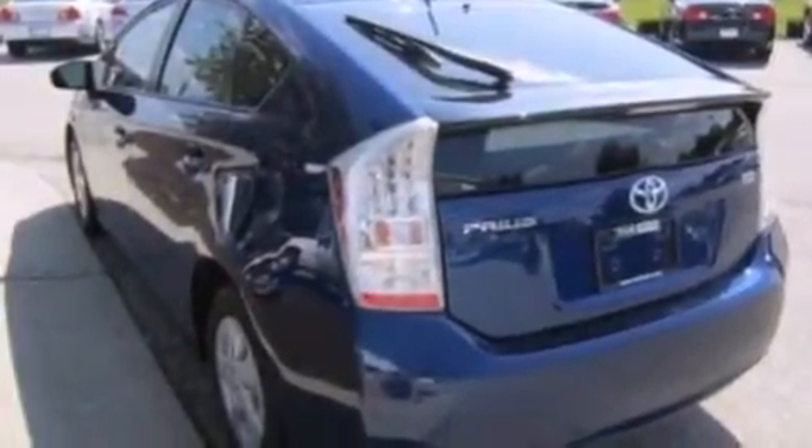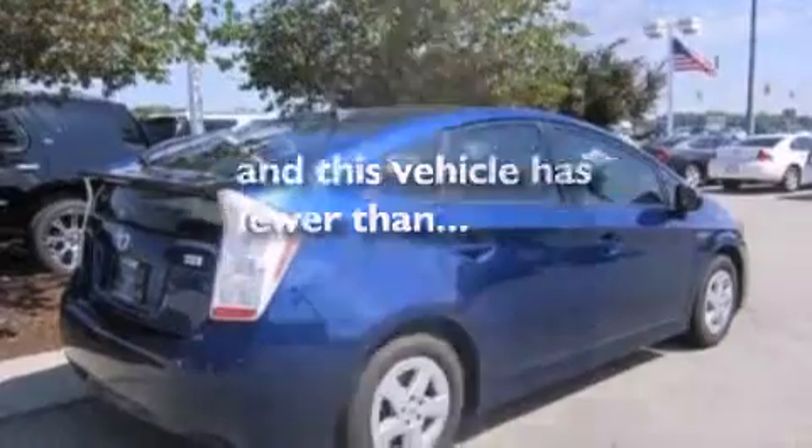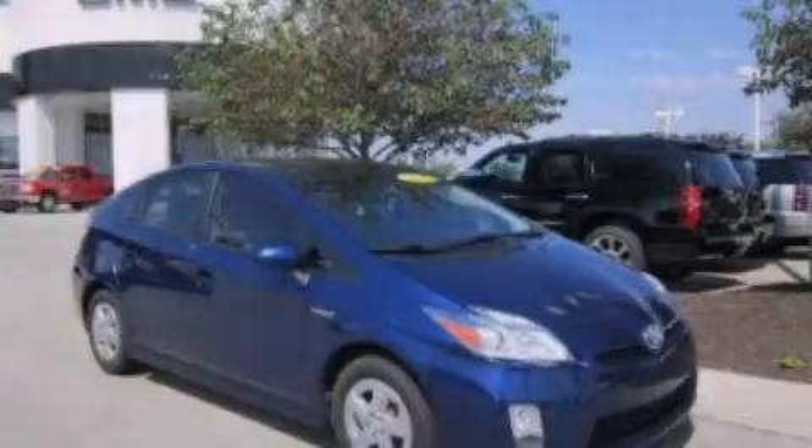Additional features include a split folding rear seat, full power accessories, a rear window defroster, and this vehicle has less than sixty-seven thousand miles. Please call us today for more information on this great vehicle.